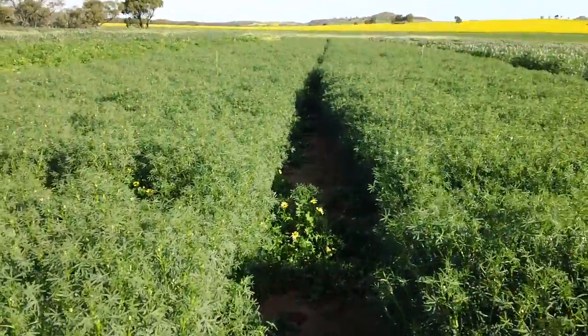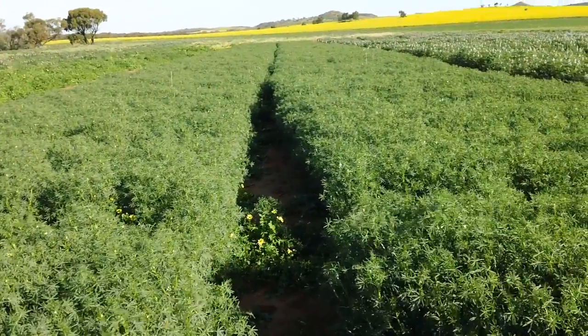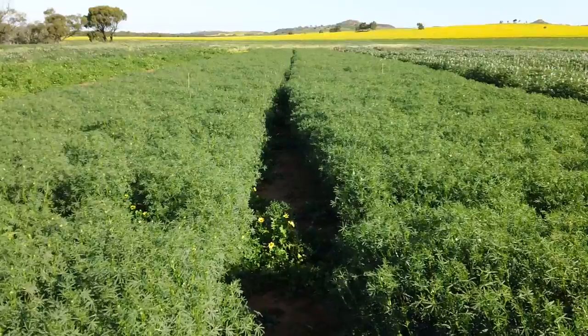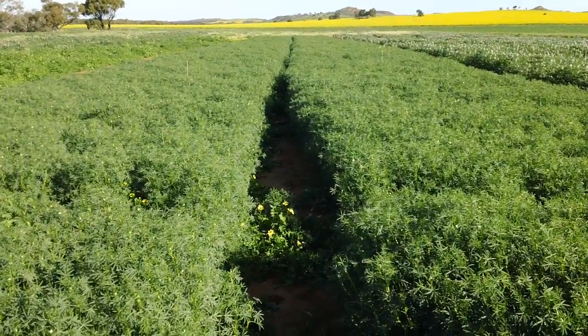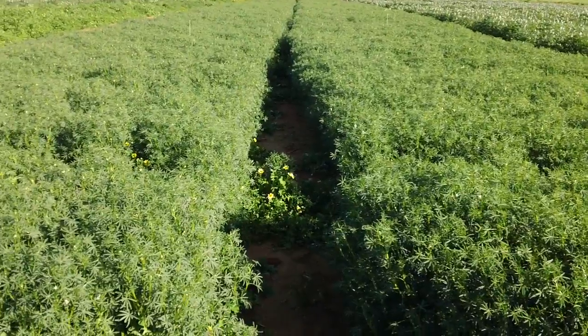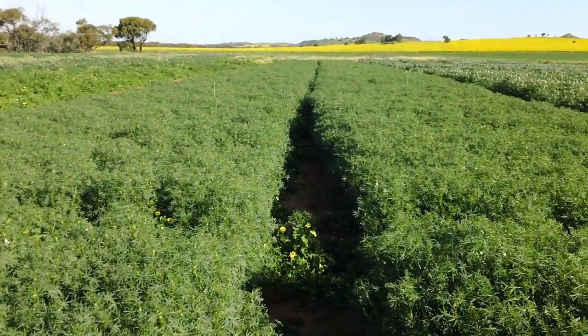Mandelup lupins are the widest grown lupin variety in Western Australia, and a lot of it is un-inoculated in Northern Wheatbelt. This is probably a good example of how farmers should be doing their own on-farm trials to look at whether they see responses from inoculating their lupins.